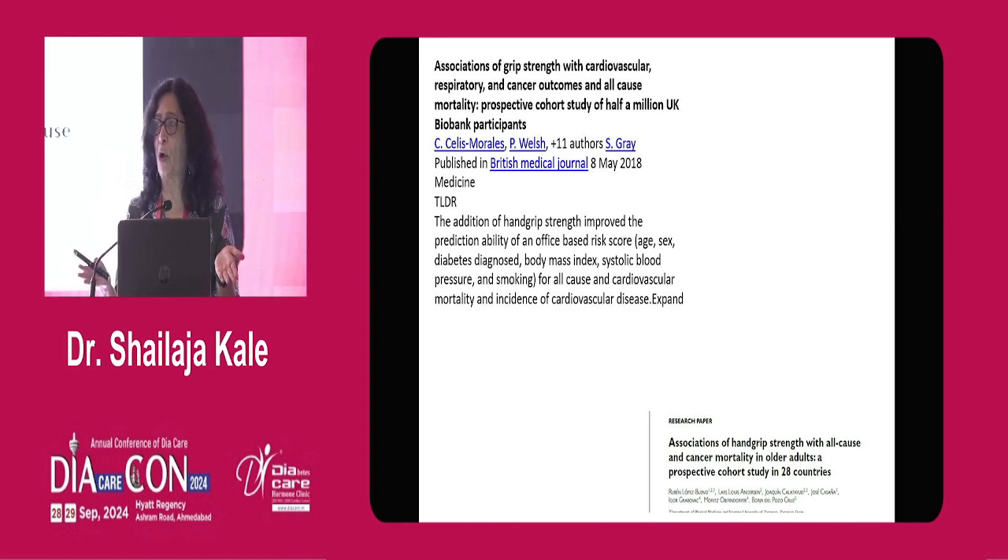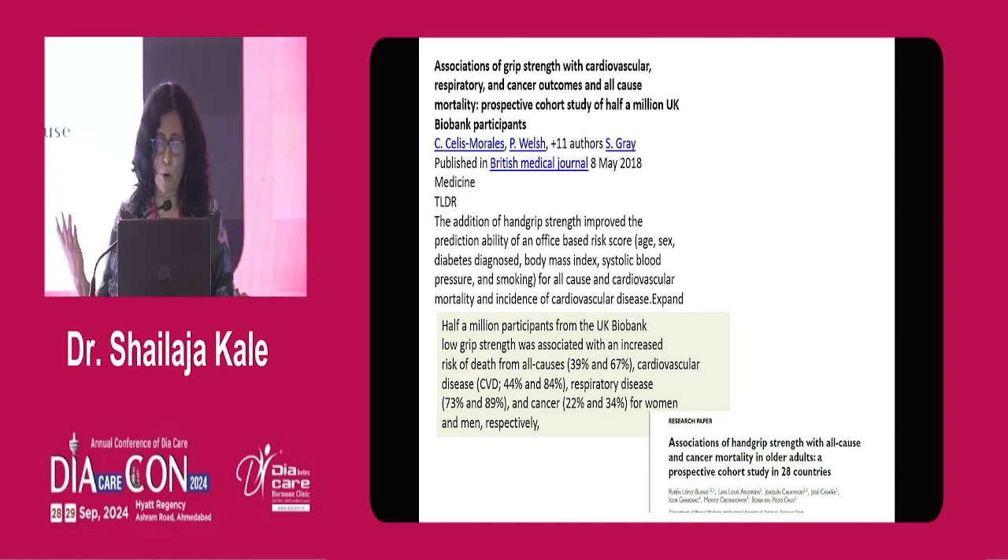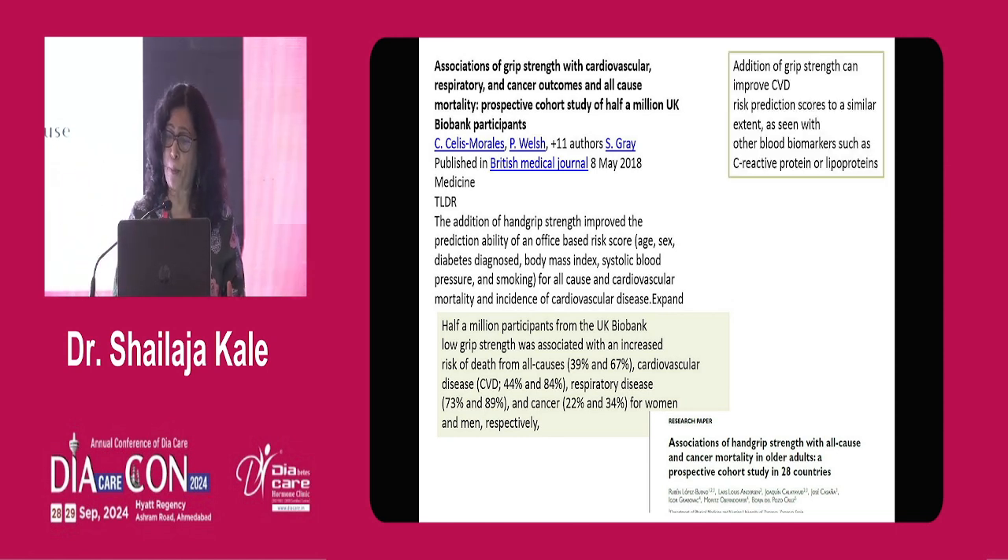It's not only insulin resistance or beta cells we can talk about — it is much more different. The association of grip strength, which is the thermometer of the clinic, predicts cardiovascular health and overall health very well. A study from the UK Biobank with half a million participants showed that low grip strength was associated with increased all-cause mortality, cardiovascular disease, respiratory disease, and cancers. In general, low grip strength is associated with poor health.